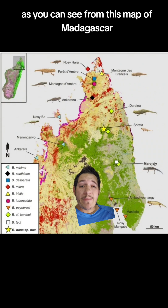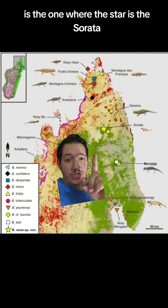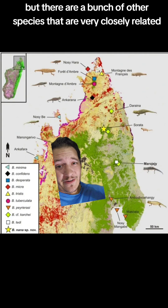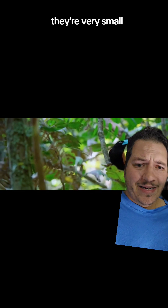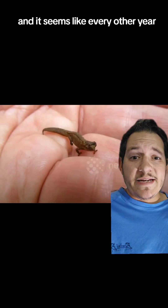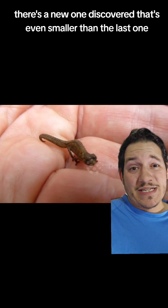As you can see from this map of Madagascar, there are a ton of species of dwarf chameleons. The small species we just talked about is the one where the star is, the serata. But there are a bunch of other species that are very closely related. These guys live in the leaf litter on these forest floors, and they all pretty much kind of look the same — they're very small and they're brown for the most part, trying to blend in with all those leaves. And it seems like every other year, there's a new one discovered that's even smaller than the last one.